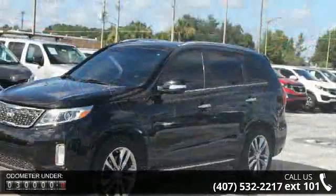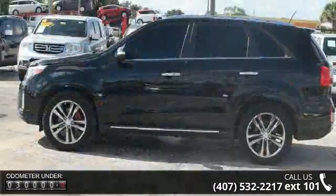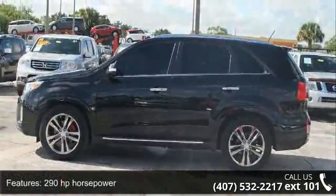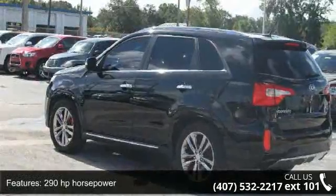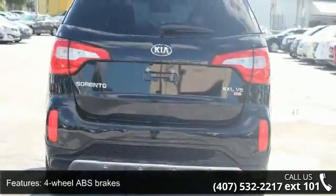290 horsepower, 4 doors, 4 wheel ABS brakes, audio controls on steering wheel, automatic transmission, cruise control, daytime running lights, front seat type bucket, front wheel drive, and head airbags curtain first and second row.